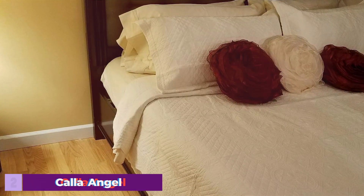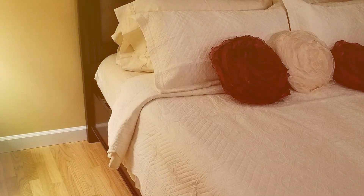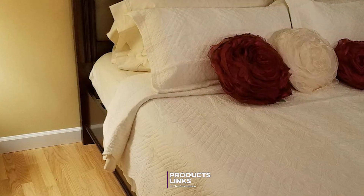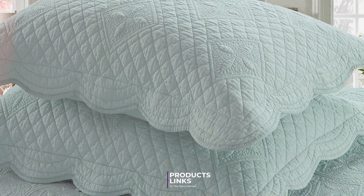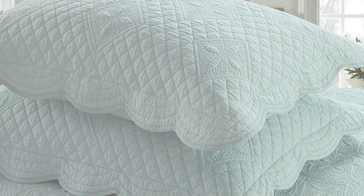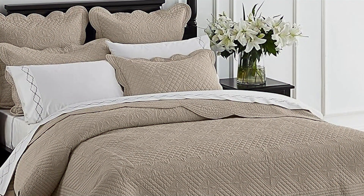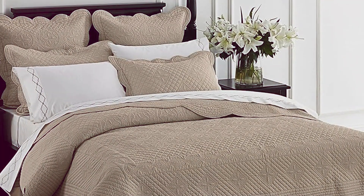Number 2: Calla Angel Sage Garden Cotton Quilt in King Size and White. This quilt stands out for its luxurious feel and elegant design. The sage garden pattern on a crisp white background adds a touch of serenity and sophistication to your bedroom. Made from premium cotton, this quilt offers a plush, comfortable experience. The king size ensures ample coverage for larger beds, providing a cozy cocoon for two.